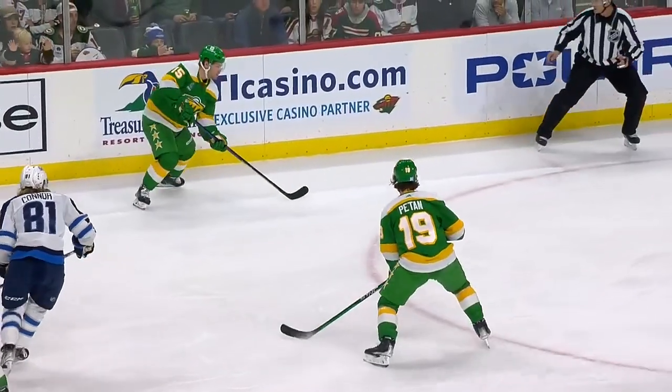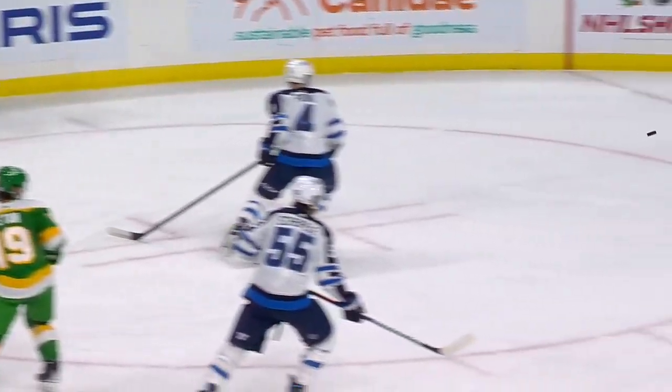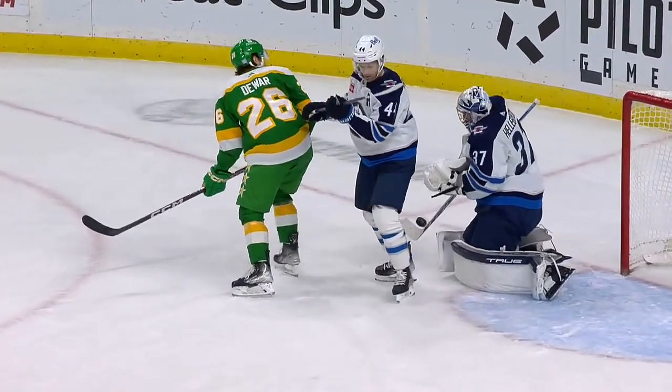Great play by Matt Dumba to draw Connor to him. Then Shaw just shoots this and it deflects off the shoulder of Hellebuck, then off the defenseman's skate.